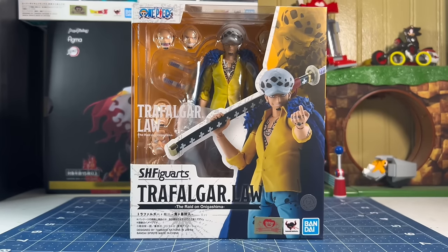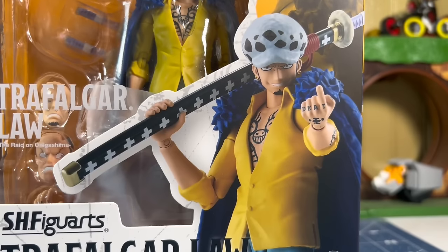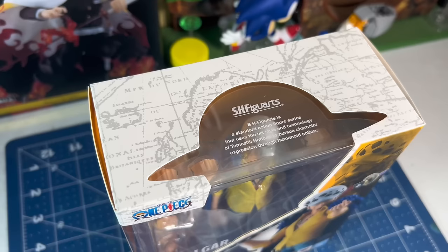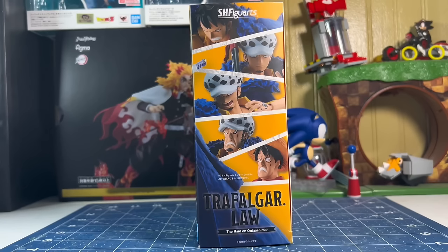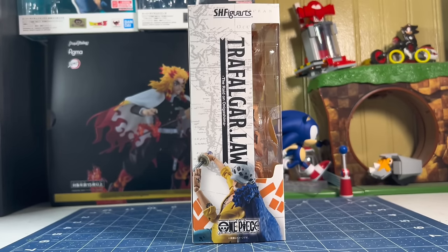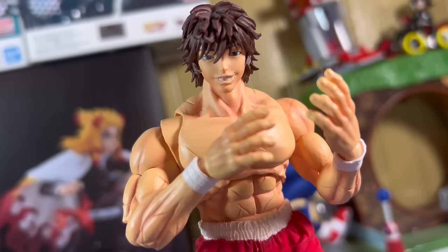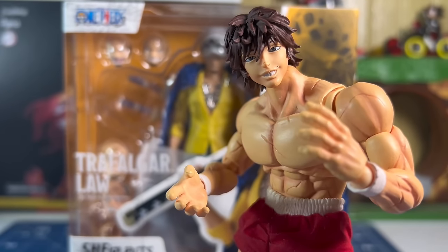Law is packaged in a typical One Piece SH Figuarts box style. His box is an orange and white color scheme. In front of the box you can see the figure, his name, and a blown-up shot of the figure. Also, his hat and the clamshell window on the packaging warp his face, so he does look a little dumb in the box. The top of the box has a straw hat cutout that this line has been doing. The bottom of the box has another image of the figure. The left side showcases close-up images of the faces he comes with. The right side has his name and another image. The back of the box shows a few poses, a full body shot, images of his face, and a DLC Luffy faceplate. Yes, he does come with a Luffy DLC faceplate.